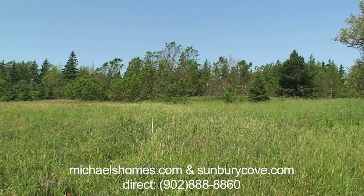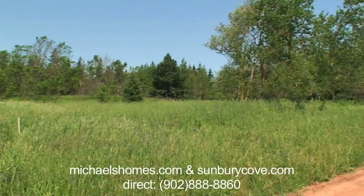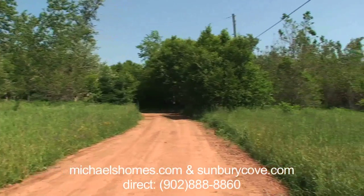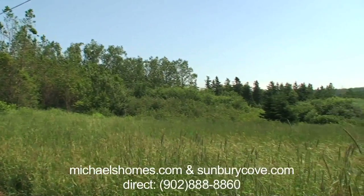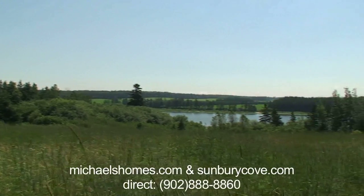If you can see that white peg, that should be the left boundary of this property. Someone went out of their way to put them there. And this is the entrance you come into from the paved road. As you can see everything's nicely treed. Everything slopes right down to the water.